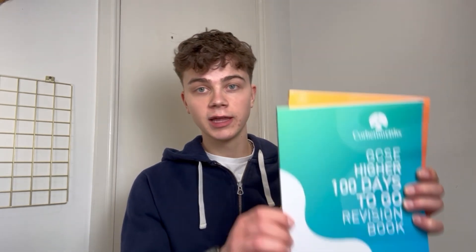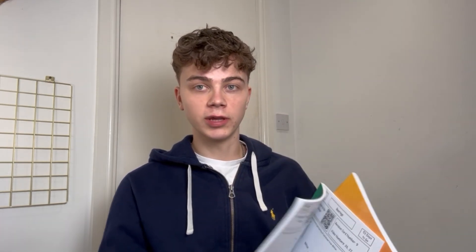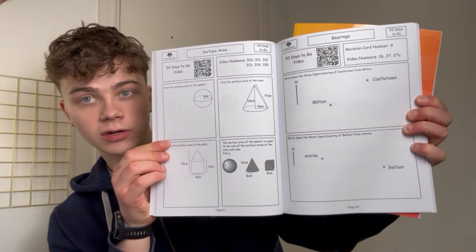Corbett Maths is a great resource. They also sent me their 100 days to go revision sheets — basically a daily sheet on a topic where you can scan and watch a video on it. Even if there are less than 100 days to go you can catch up. Check out the Corbett Maths website; the resources are actually very cheap and I'd really recommend getting them.